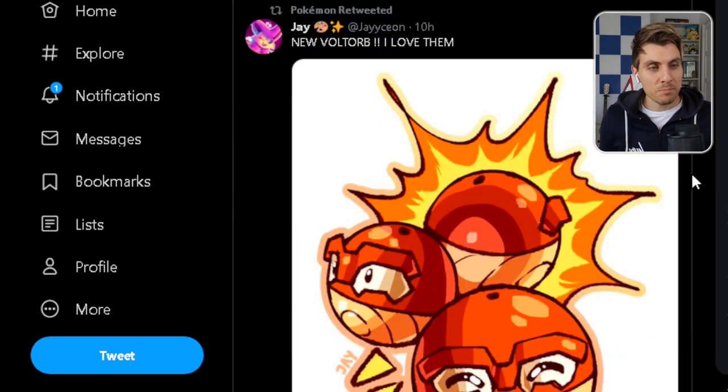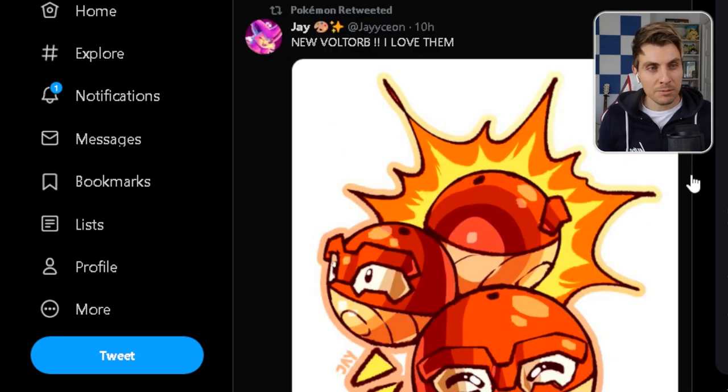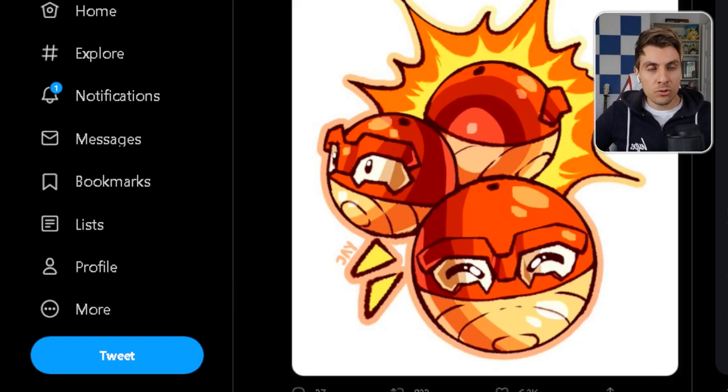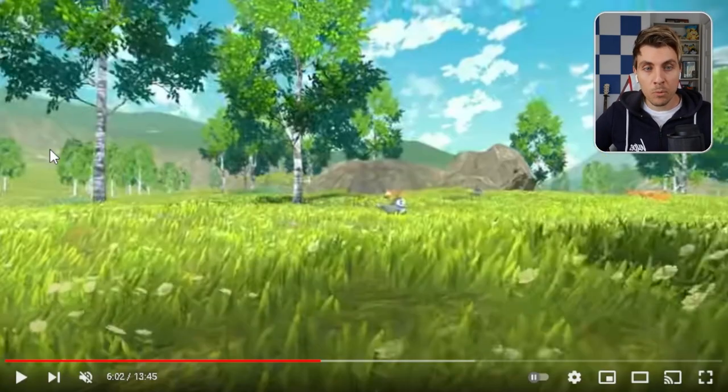There's some nice fan art there as well from Jason featuring those Voltorbs. But that is not where the news stops — we've also had a trailer drop from Japan with more footage of Legends Arceus.